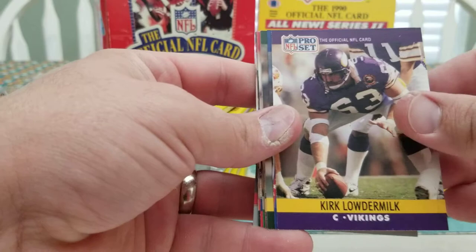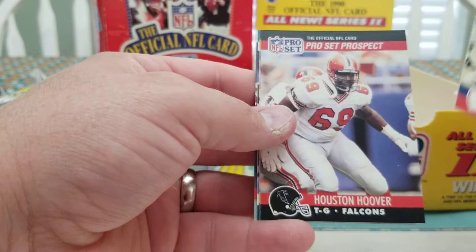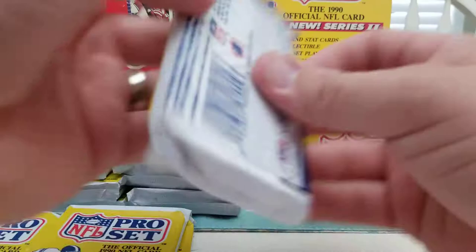Odessa Turner, Thurman Thomas, Kirk Loudermilk, John Taylor, Dave Brown, Chris Jacke, Teron Cherry, Steve Paluer, Alan Pinkett, Israel Jenkins, Ray Agnew, Houston Hoover, Bern Brostick, and Blair Thomas are the rookies. MVP card is Joe Montana.